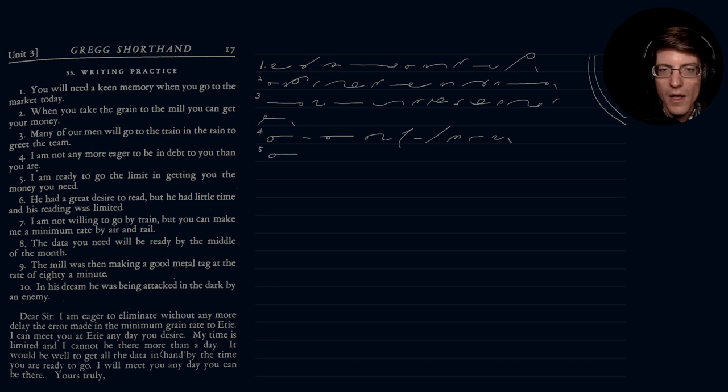Number five: 'I am ready to go the limit in getting you the money you need.' Actually, the 'you need' could be phrased together — they said the pronouns, right?